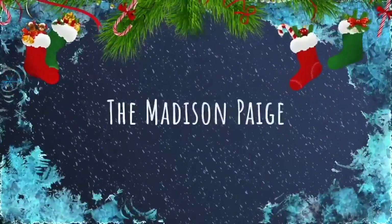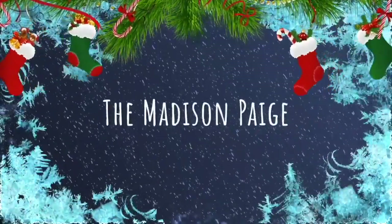Hey everybody, welcome and welcome back to my channel. My name is Madison Paige and let's just jump into the video. Wishing you all a very merry Christmas this holiday season. Today's video is going to be a Christmas lookbook type situation.